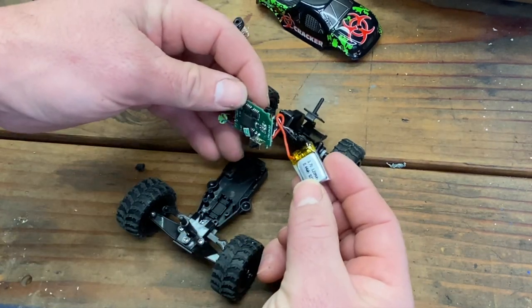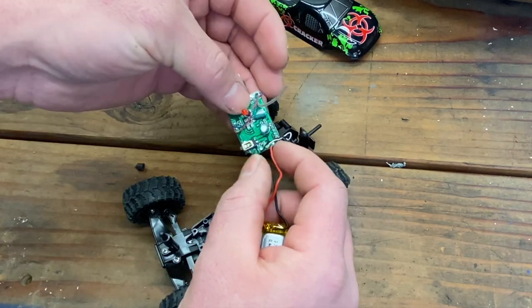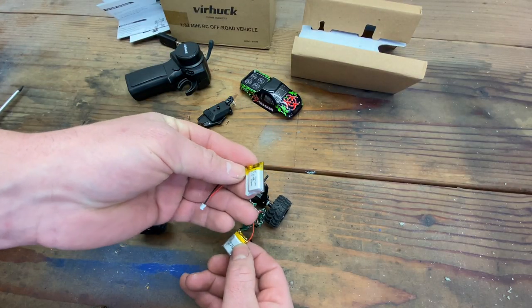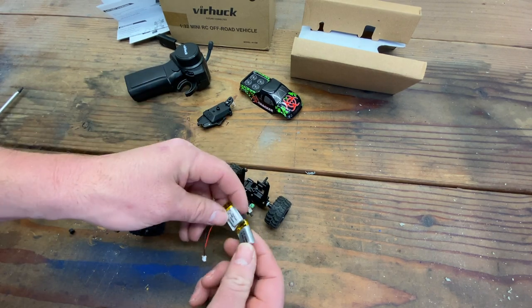There we go — it's just a little 3.7 volt, 120 milliamp hour single cell LiPo. We're going to detach it here from the ESC receiver. I do have another battery to replace it: this is a 220 milliamp hour single cell LiPo, so you actually get a little bit more runtime out of this.